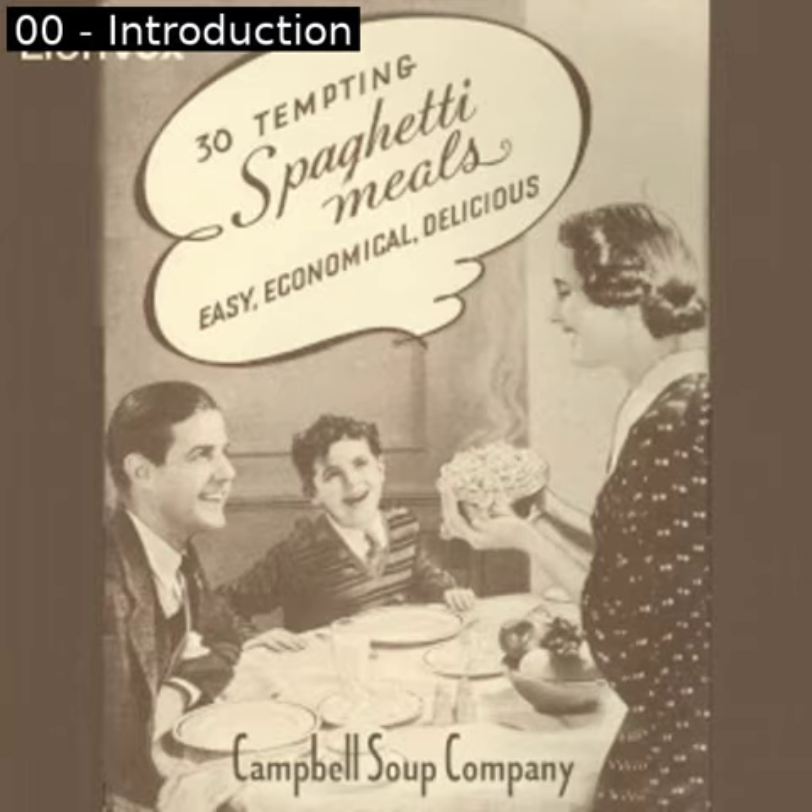You'll find Franco-American spaghetti a big help in solving your problem. Few foods provide so much real nourishment and deliciousness at such a low cost. Serve it by itself as a main dish or in combination with other foods. Franco-American spaghetti furnishes plenty of protein for building muscles; it is especially rich in carbohydrates needed for energy. Add a salad or simple fruit dessert and you have a well-balanced menu — easy to digest, easy on the budget.